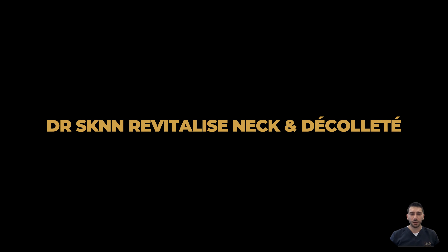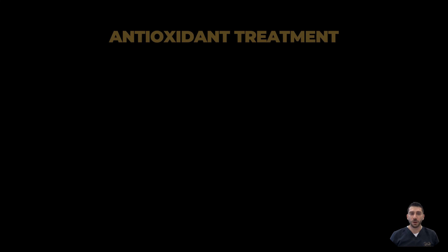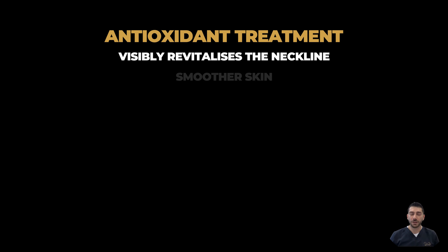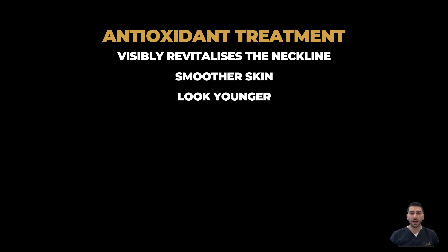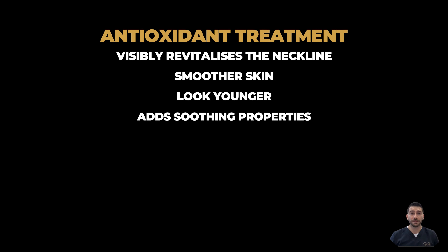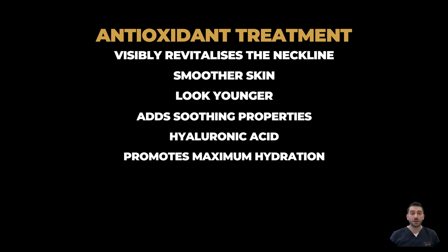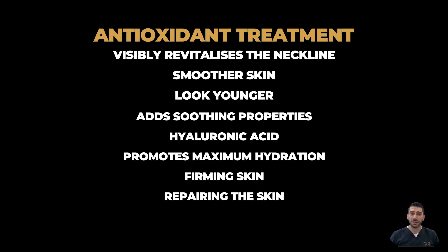Dr. Skin Revitalize Neck and Decollete is an innovative antioxidant treatment that visibly revitalizes the neckline, making your skin look smoother and younger while adding soothing properties. It contains hyaluronic acid, which promotes maximum hydration while firming and repairing the skin.